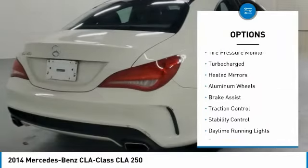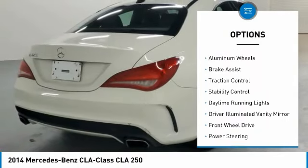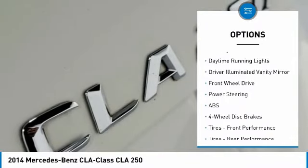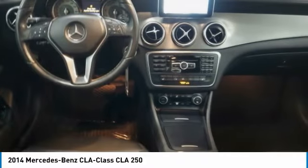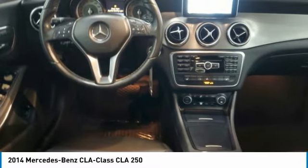Rain-sensing wipers, tire pressure monitor, turbocharged, heated mirrors, aluminum wheels, brake assist, traction control, stability control, daytime running lights, and driver illuminated vanity mirror.